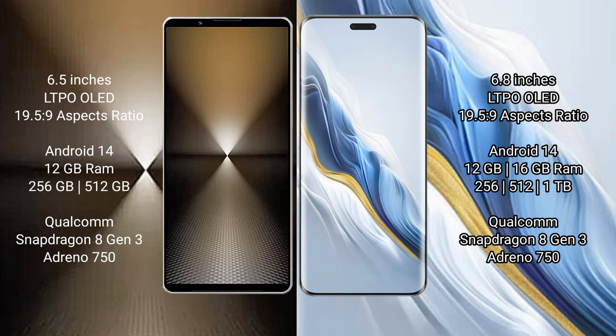Sony Xperia 1 Mark 6 runs on the Android 14 operating system. Honor Magic 6 Pro also runs on the Android 14 operating system.